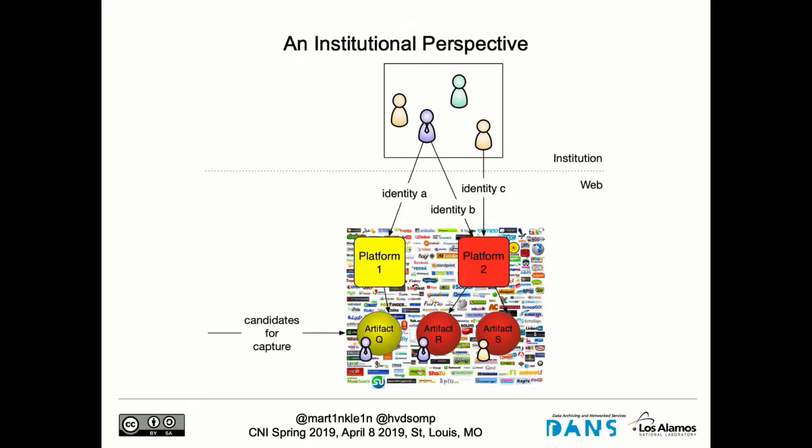Here you see a depiction: we have the institution, researchers in the institution, the web with productivity portals, and these researchers have identities in these different platforms and create artifacts. We are interested in capturing the artifacts created by these institutional researchers. Our hypothesis is that institutions should be interested in actually trying to capture these things.